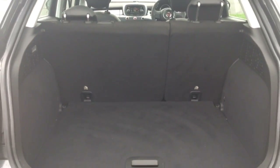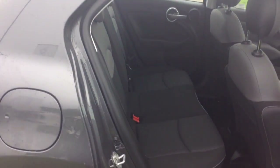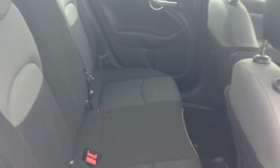In the boot you have a 60-40 rear seat split, should you need to pop the seats down to accommodate some extra luggage. Into the rear of the vehicle, you have a full cloth interior running right the way through, all in excellent condition, with three seats in the rear fitted with three-point seat belts, headrests, and all equipped with isofix. You also have additional storage in the rear of the front seats and plenty of leg room in the back.